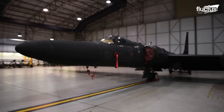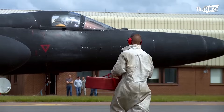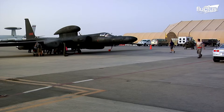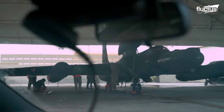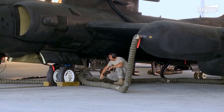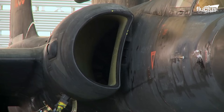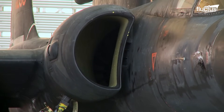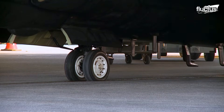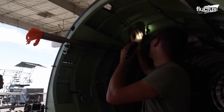Despite its delicate appearance, the U-2 is a workhorse, with many of the aircraft having undergone thousands of mission hours. Like the pilots who fly them, the Dragon Ladies are put under significant strain due to the high altitudes at which they operate. For this reason, they must undergo regular disassembly for maintenance and upgrades.